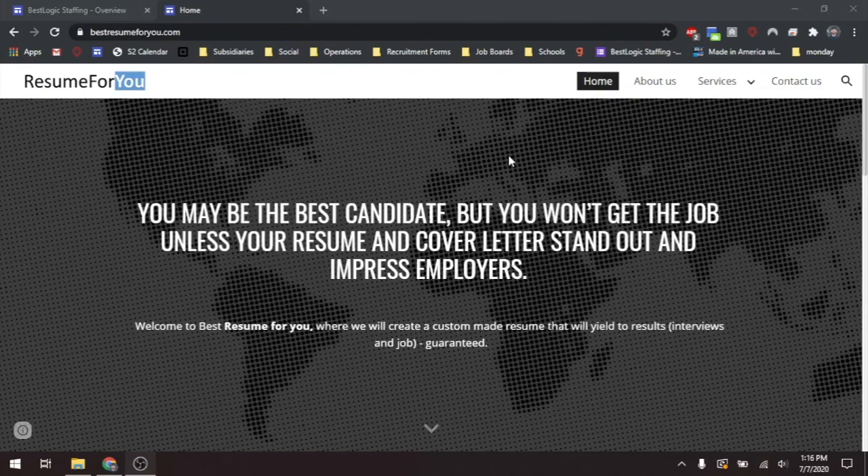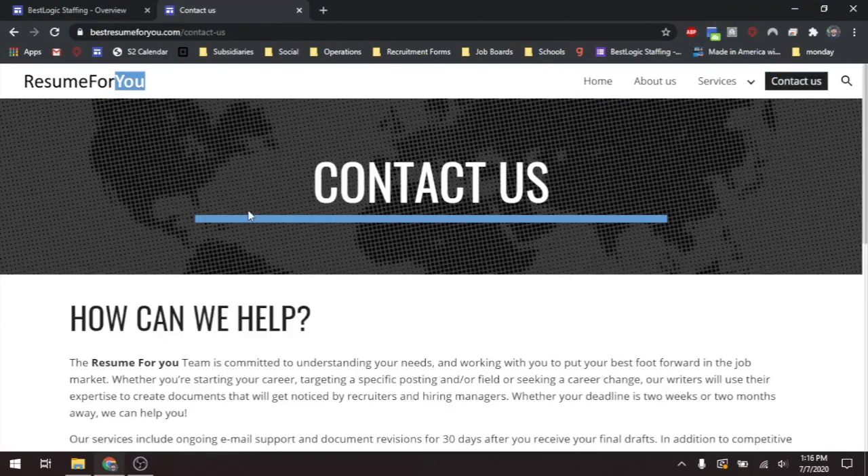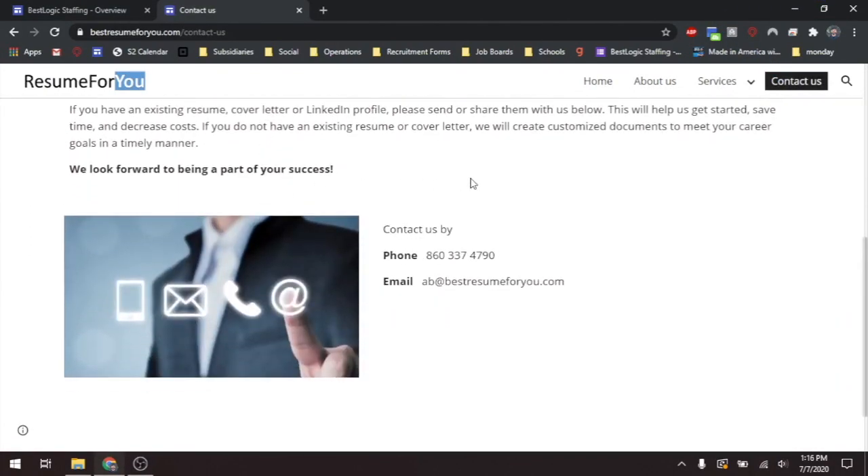First, go to BestResumeForYou.com and click the Contact Us tab. Once you've clicked the Contact Us tab, scroll down and you will find our phone number and email address where you can contact us for any questions or needs.